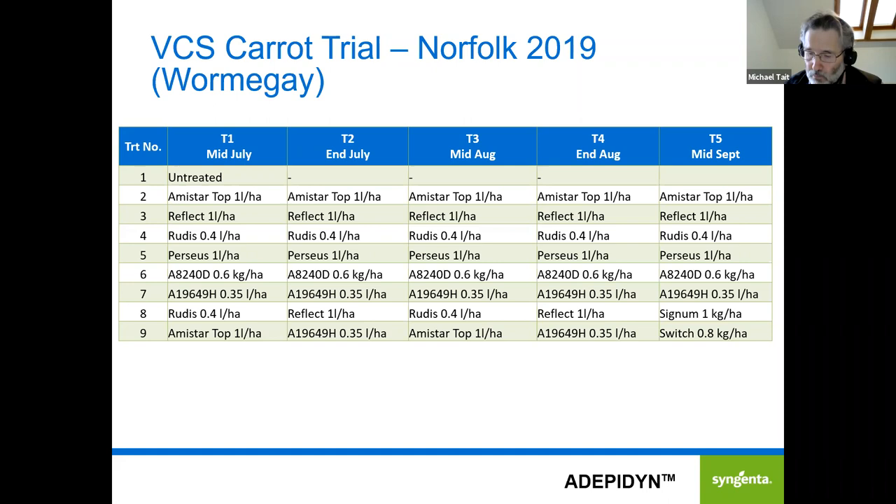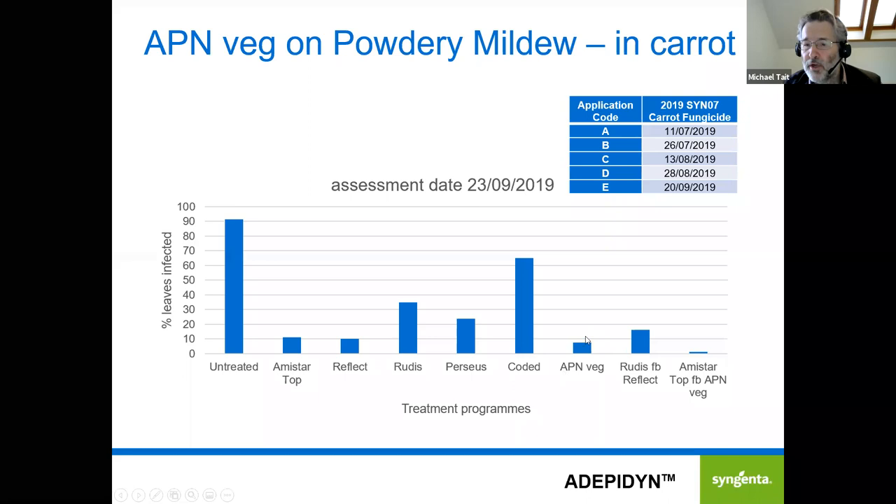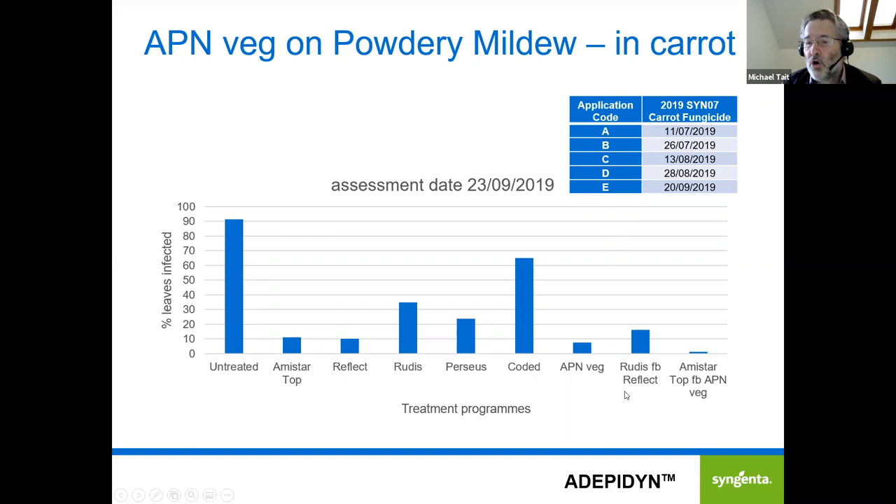In that year they didn't get any alternaria disease, but they did get some quite nice results on powdery mildew. Most of the products worked quite well; the coded product that didn't work wasn't expected to have activity against powdery mildew, and the powdery mildew that turned up in the trial was a bit of a surprise. The new Adepidin-based product worked quite well, and in combination with Amistar Top and also Switch in a program, it gave a really superb result. This is work in progress — we're planning more trial work this season and hopefully by next year will have alternaria results to show from the UK.